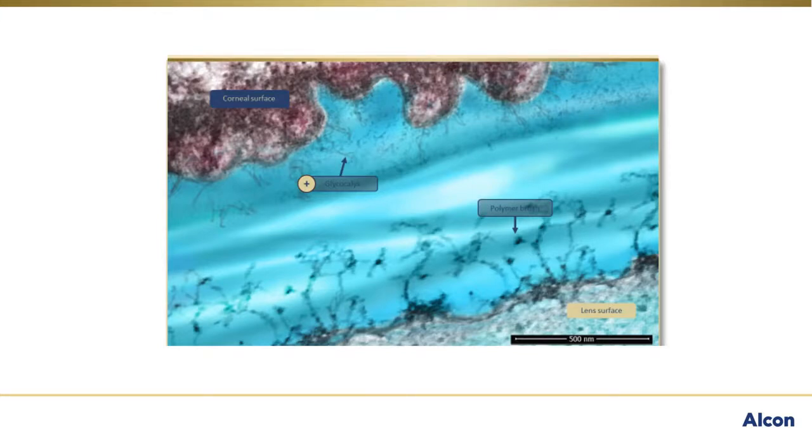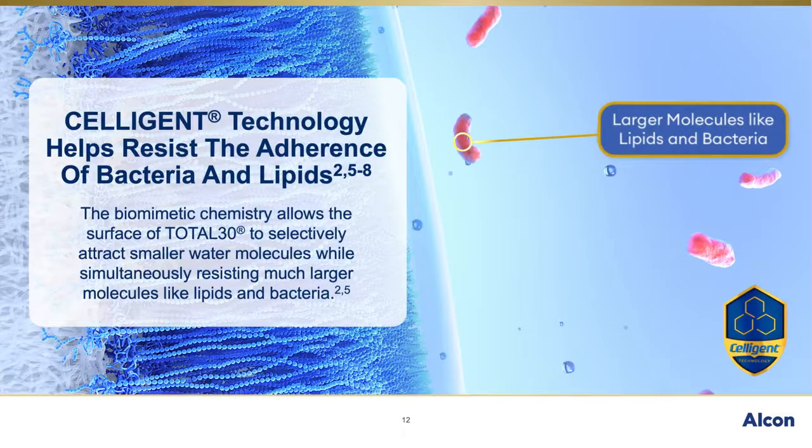Here we can see the Total 30 lens interacting with the corneal surface, which demonstrates the biomimetic nature of the lens surface quite well. The MPC polymer nanofibers carry a net neutral charge, which helps the surface of Total 30 lenses resist fouling with charged particles, bacteria or bacterial biofilms, or with large molecules such as lipids. The net neutral charge means that there are both negative and positive charges very close together on the surface. The surface is hydrophilic because the smaller water molecules are able to distinguish between the charges and are attracted to the negative charge, thus helping form the water surface. But these larger charged particles like lipids and bacteria are not attracted to the overall net neutral surface. By resisting lipid and bacteria deposition, Celigent technology helps support a clean contact lens surface.